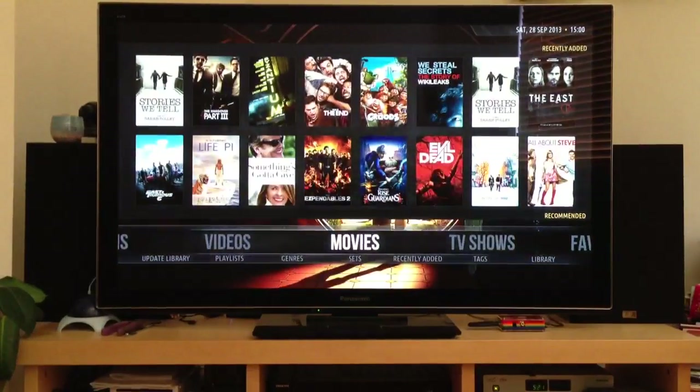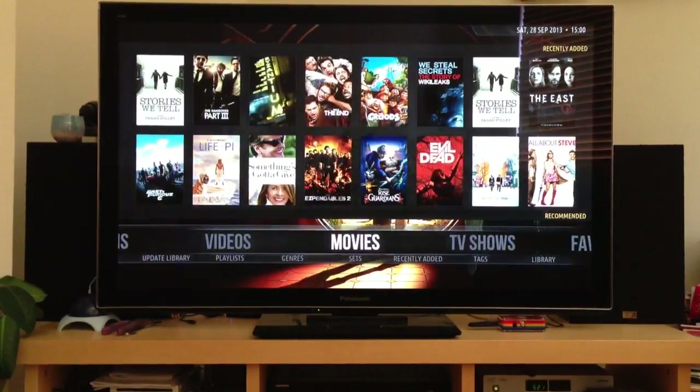So if you haven't seen XBMC running on the Pi for a while, perhaps it's worth having another look. Thank you.